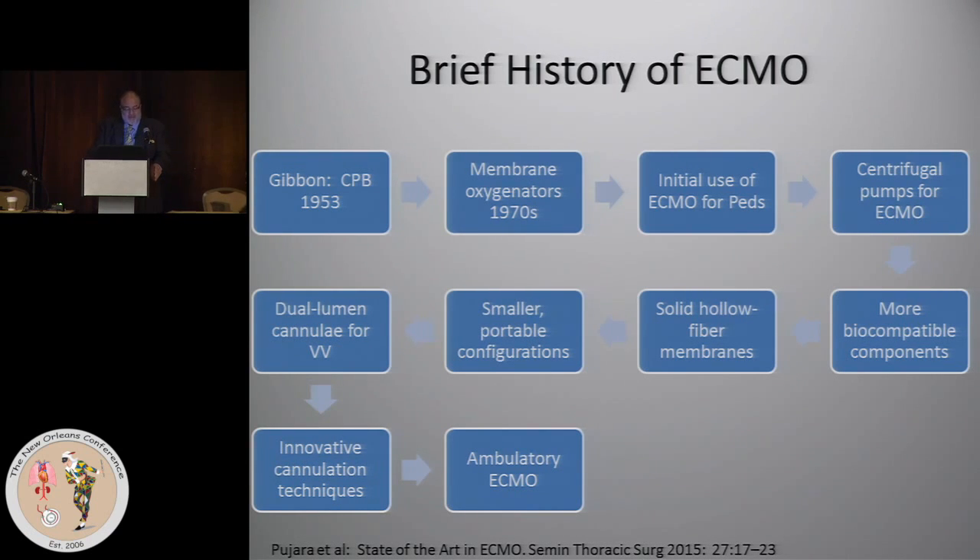Way back in 1953, now about 60-plus years ago, when Gibbon developed the heart-lung machine, that was essentially the birth and origin of ECMO. Through the years — not necessarily in order — we got the membrane oxygenators, started using ECMO in pediatrics primarily for respiratory illness, and the outcomes for PEDS were pretty good.